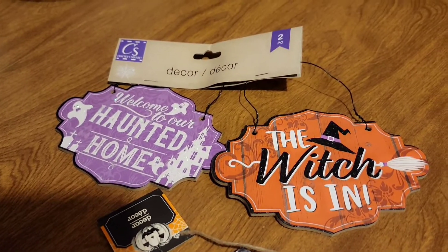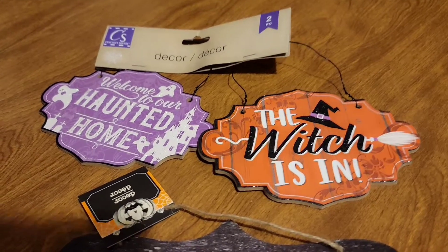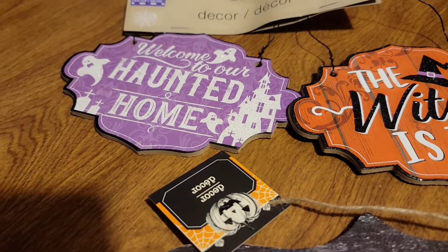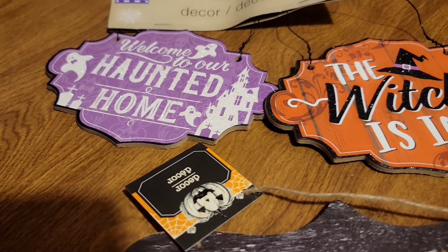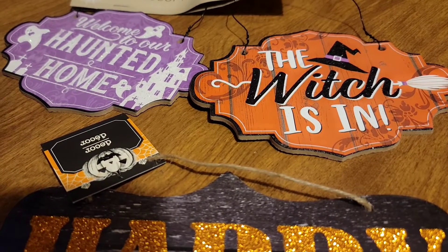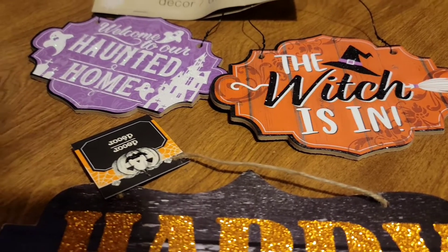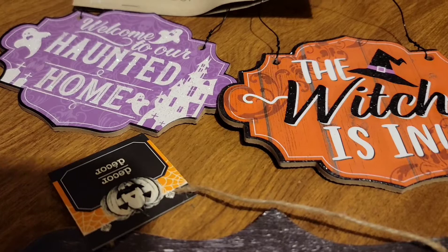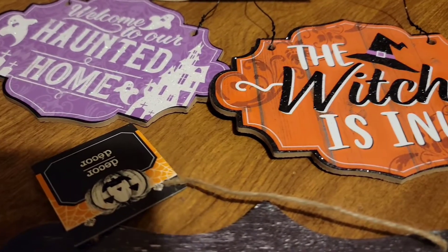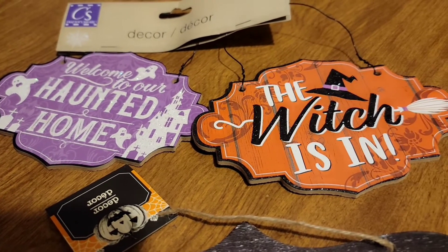I also picked up this package — it looks like there are two signs in it. One says Welcome to a Haunted Home with a haunted mansion, and the other one says The Witch's Is In. Very cute. It looks like it might be glittery — it's hard to tell on camera, but in person it is glittery.